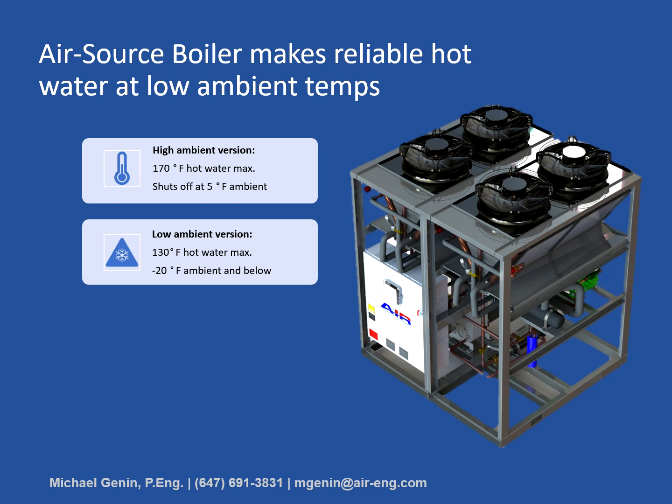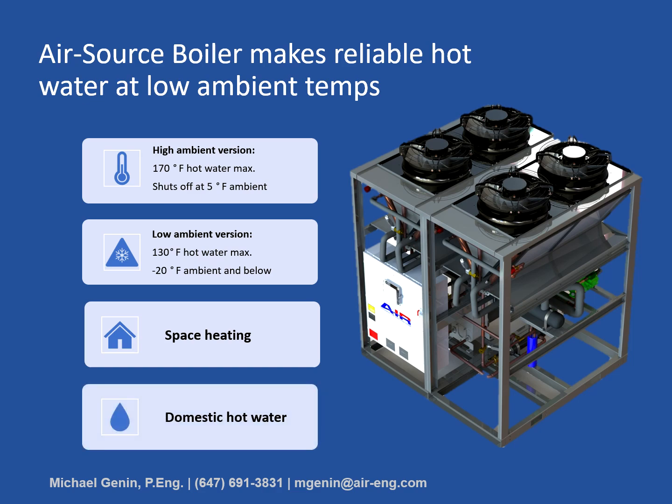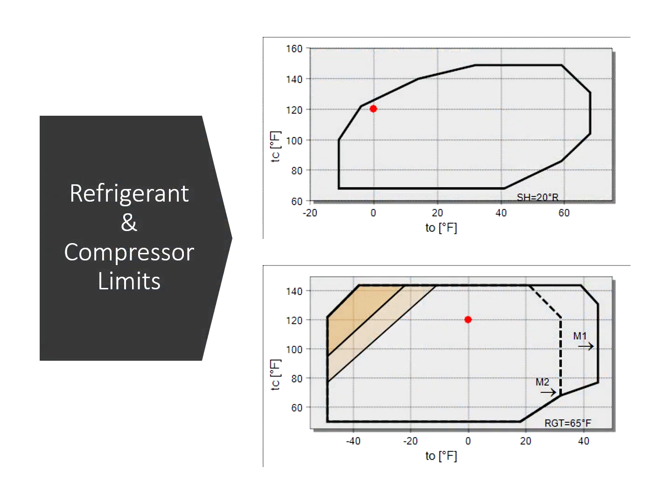These machines are typically used for space heating applications and domestic hot water heating applications. The air source boiler's wide operational envelope comes down to a combination of refrigerant and compressor types.